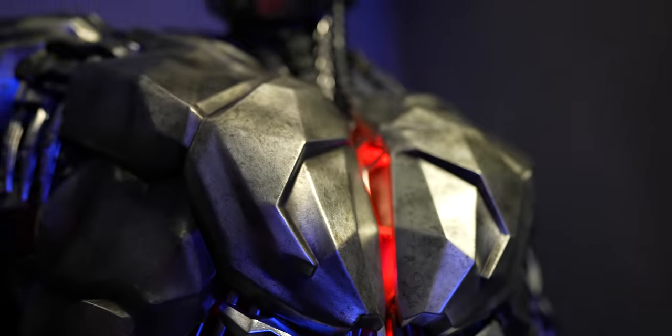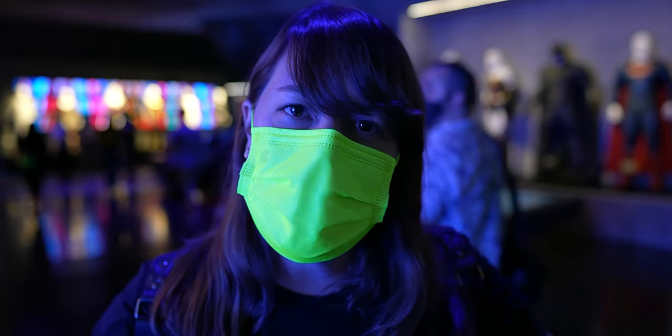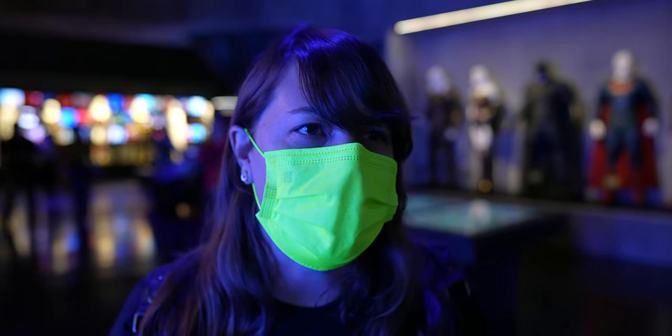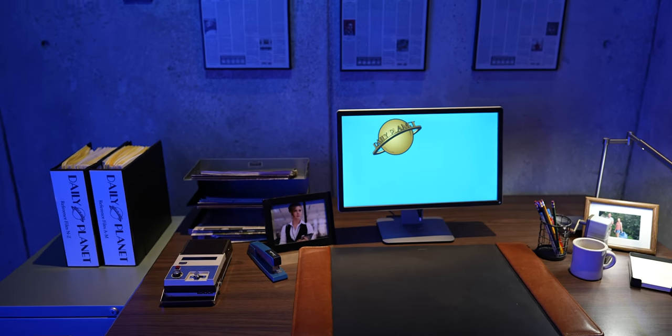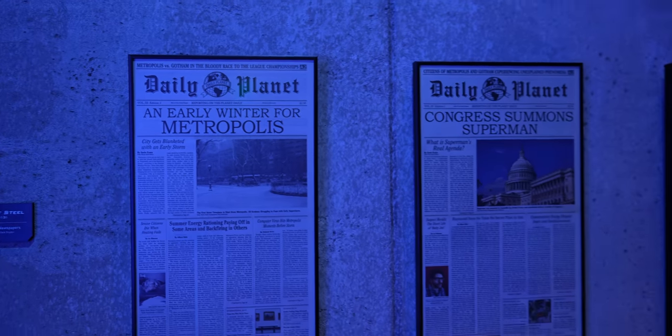I'm pretty sure that's not an actual Cyborg costume — it was CG, I think. They have little areas celebrating each of the characters, so they have props like these Daily Planets from Man of Steel. Look at this photo op! It's kind of like one of those Instagram museums where there's just a bunch of fun photo ops everywhere.